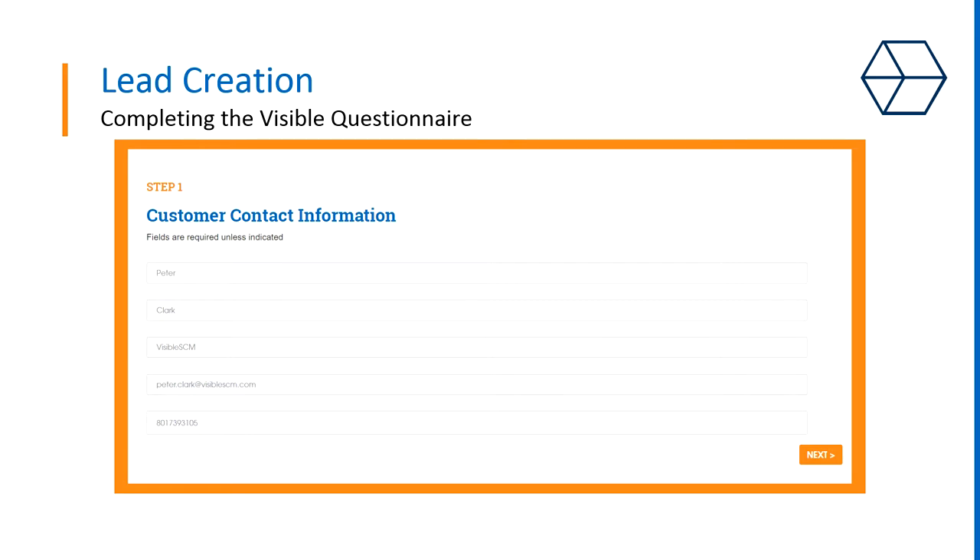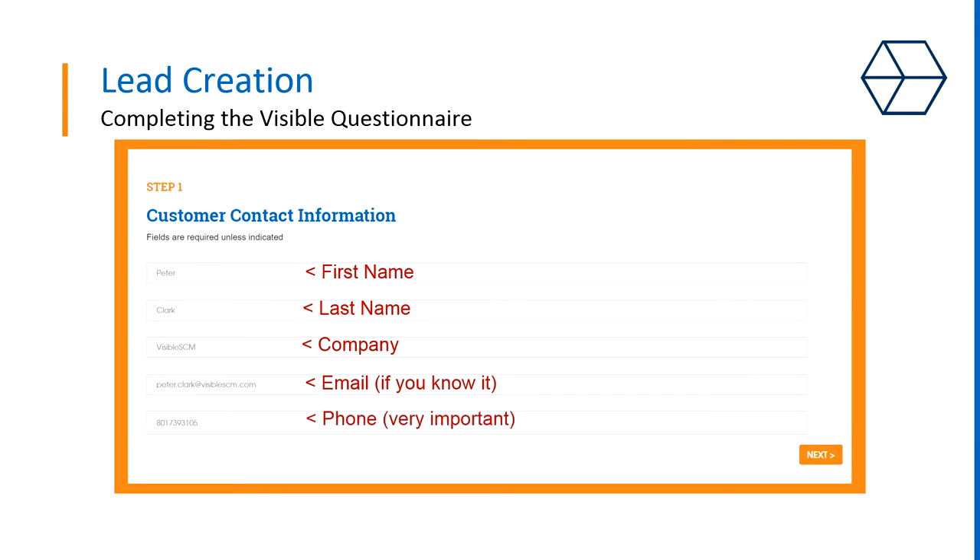Here you will enter some basic contact info for the shipper. Fill in as much as you know, but having a phone number is really a key piece of information. If you don't see it displayed anywhere, do a Google search and see what you can find. The more info the better — just don't interrupt their daily workflow.